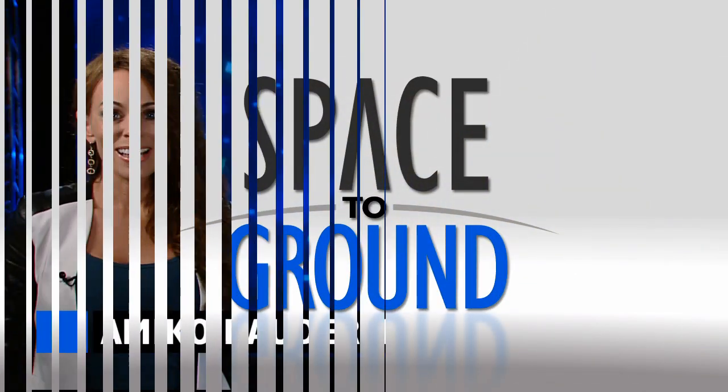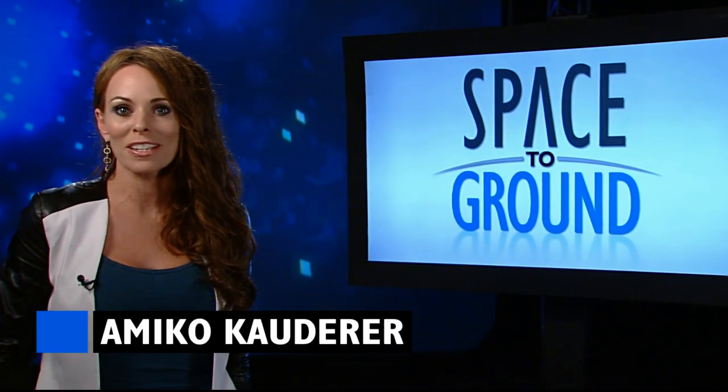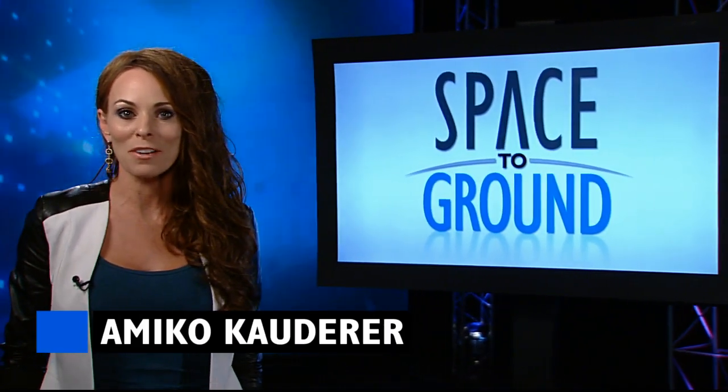Houston Station on Space to Ground. Welcome to Space to Ground, your weekly look at what's happening onboard the International Space Station. I'm Amiko Cowder.